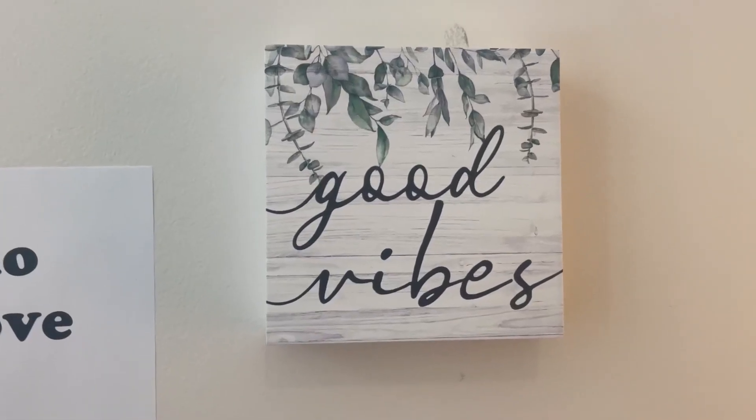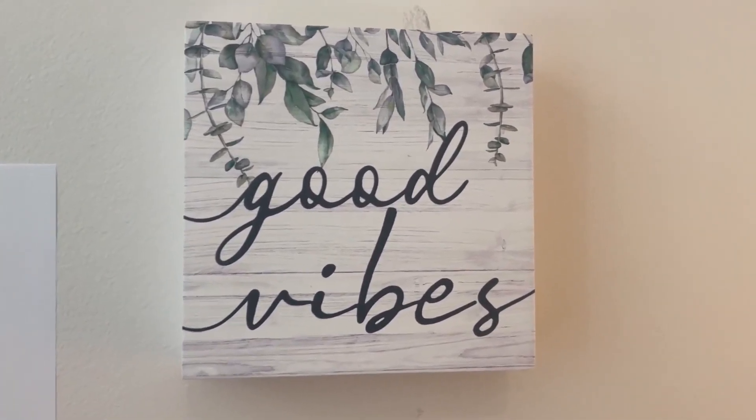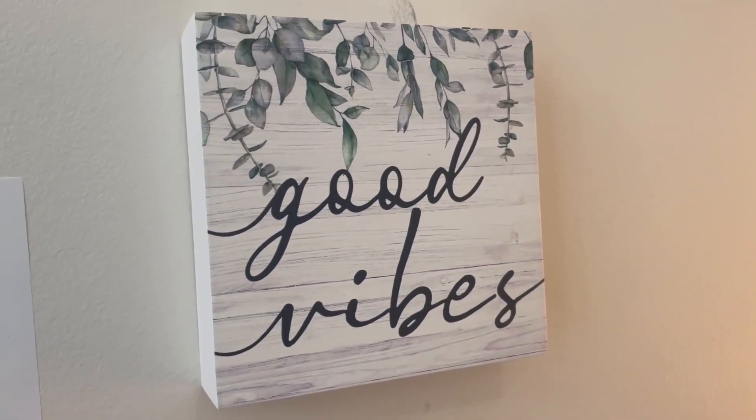This wooden box sign is a delightful addition to home or office decor. It adds a touch of nature-inspired beauty to your surroundings. The rustic appearance of the wooden block box sign complements various interior styles, from farmhouse to modern, making it a versatile decor piece.